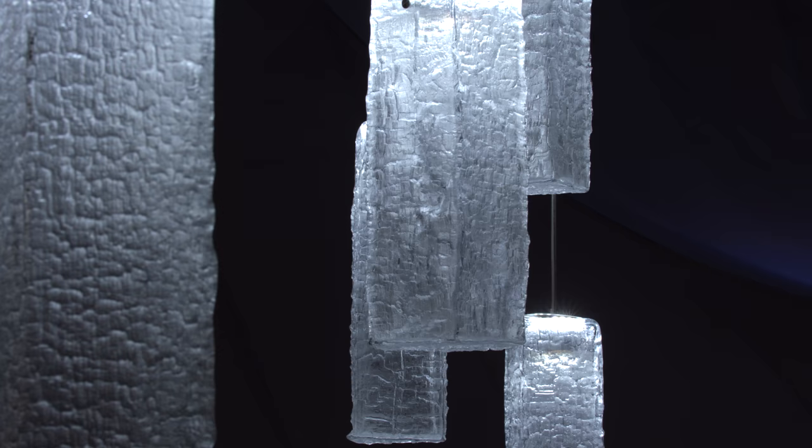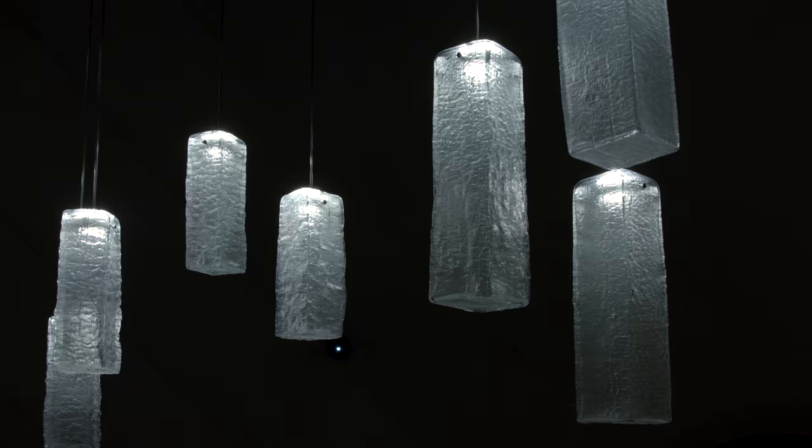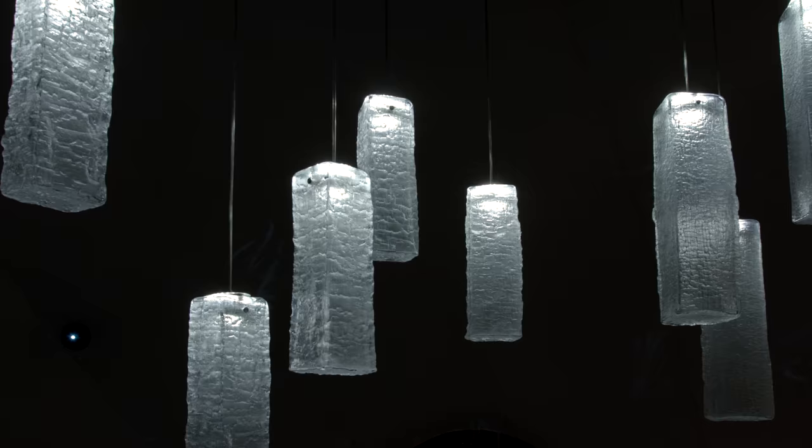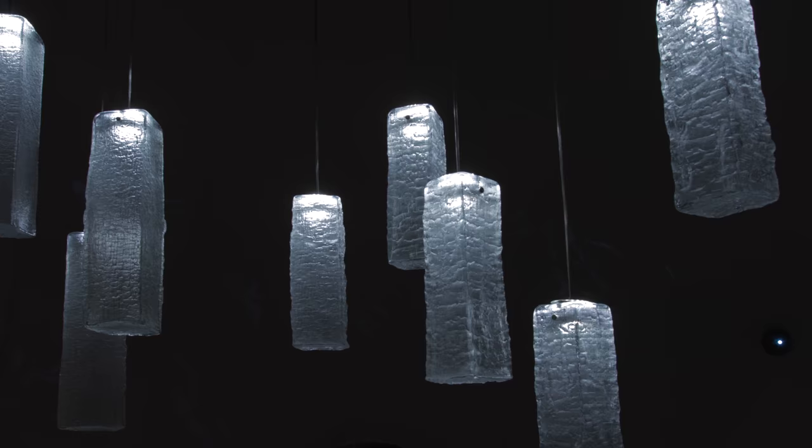In Kengo Kuma's architecture, wood is an immanent part of our design. When we were invited by Lasvit to design the glass lighting feature, we thought it's a great opportunity to confront and challenge both materials.